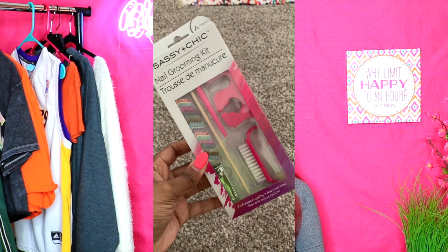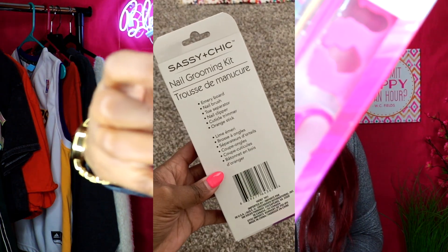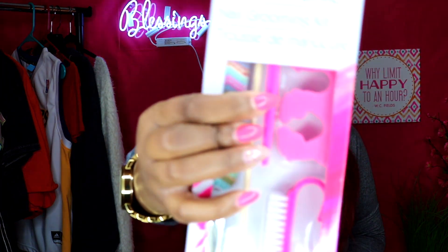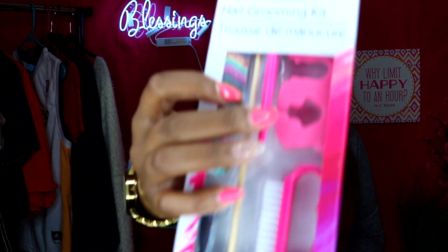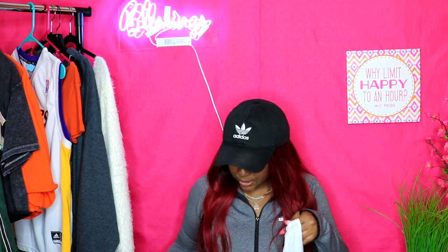I'm going to stop neglecting my feet. The next thing is a nail grooming kit that comes with a feet scrubber, toe separator, nail file, cuticle pusher, and a little pink thing I'm not sure about. There's also a nail buffer — all this for a dollar, which honestly makes sense because it's a bunch of plastic. I got this for my pedicure.